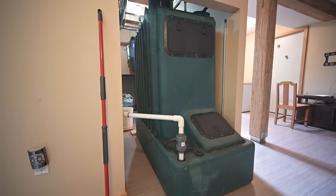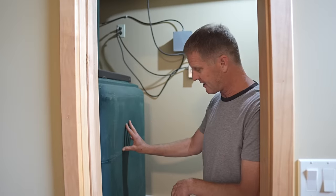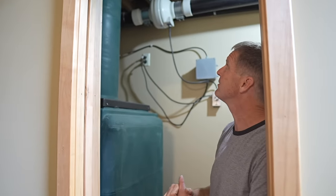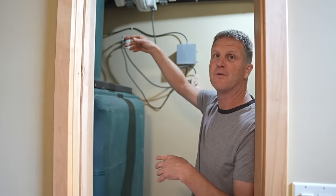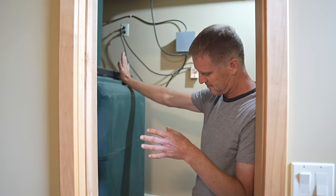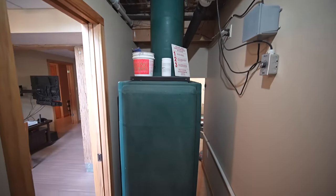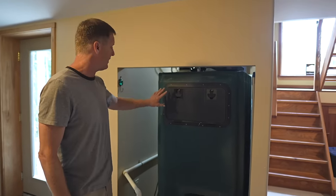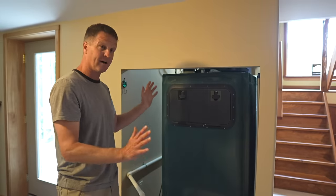The composting toilet is a Clivus Multrum — a vault-style toilet. The vault is right here, and the toilet above is nothing unusual, just a big chute down. A great feature is that it always has a fan sucking air from the toilet down, so there's never any odor in the bathroom. Urine and waste comes down, and we mix it with wood shavings — about a coffee-tin-sized container per roll of toilet paper. This is the working end of the vault, and once a month the cone gets raked out.